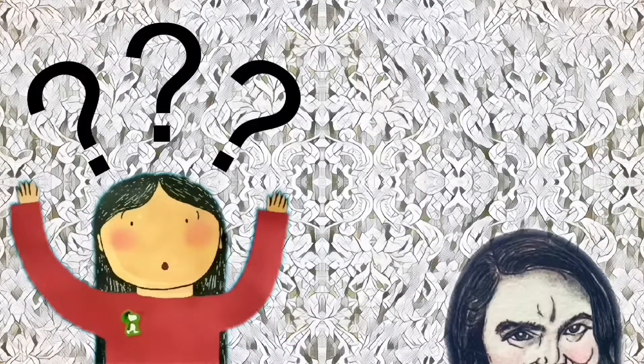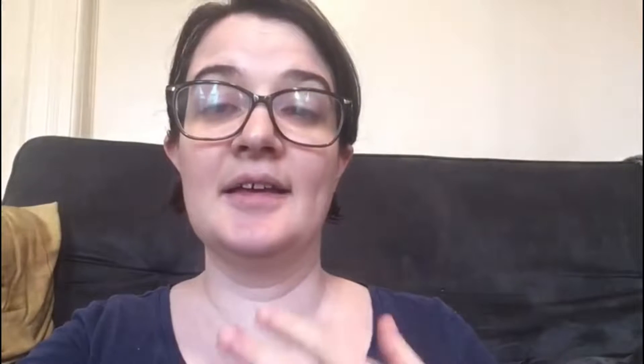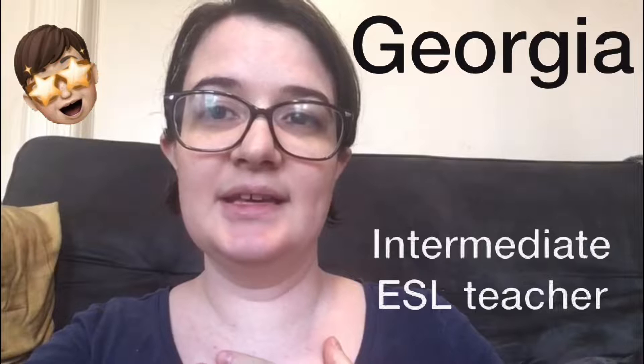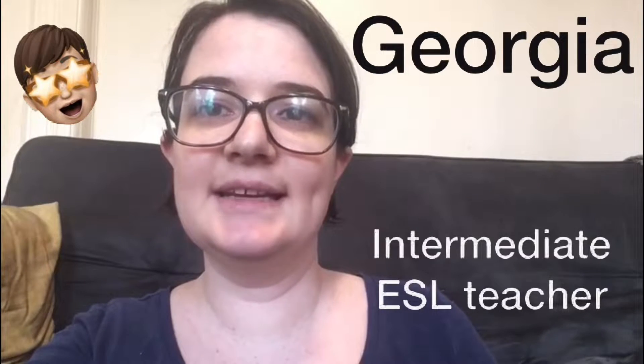Let's talk to Georgia. Hi Georgia, how are you? Hi Eric, I'm fine, thanks. Everyone, my name is Georgia. I am the intermediate ESL teacher, the intermediate English teacher.